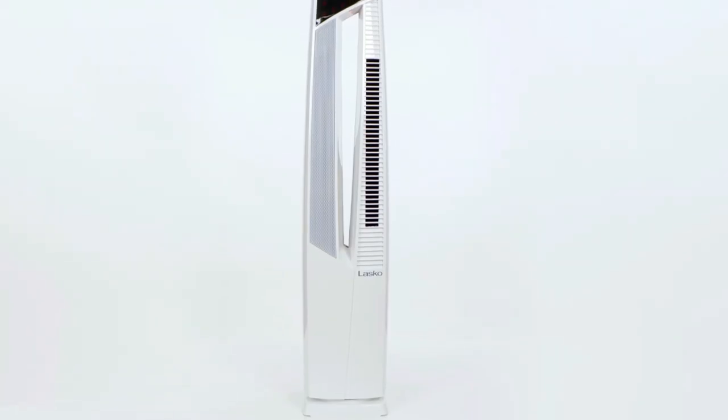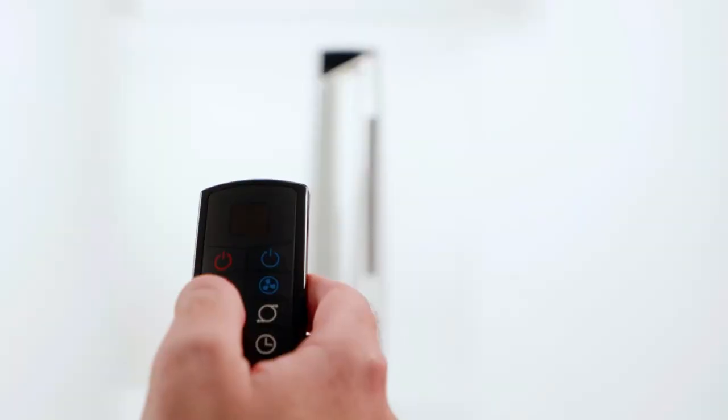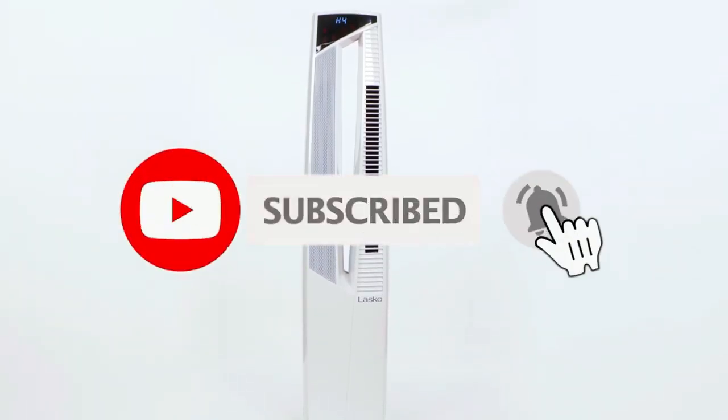So, that's all about the top five best heater and cooling fan combos in 2023. If you think we have left out a valuable heater and cooling fan combo, please leave a comment below. Also, don't forget to subscribe.